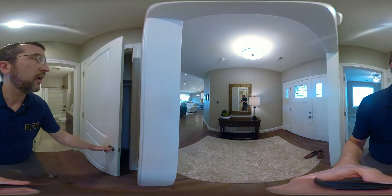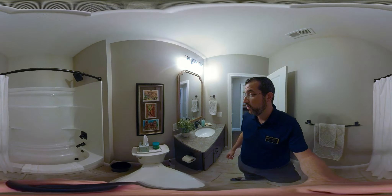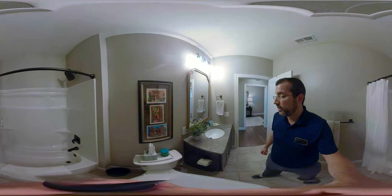And then this is the first of the two bathrooms. Nice tile. I like all the fixtures in here — that oil rubbed bronze.